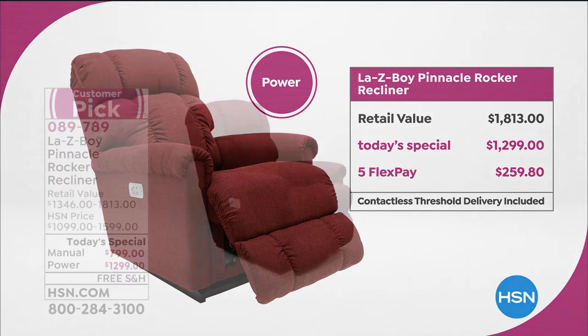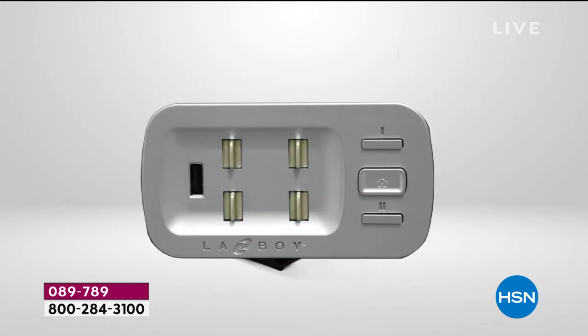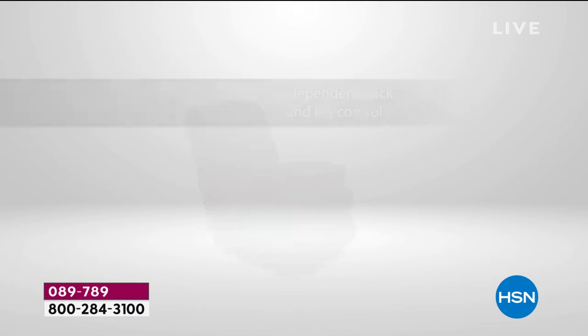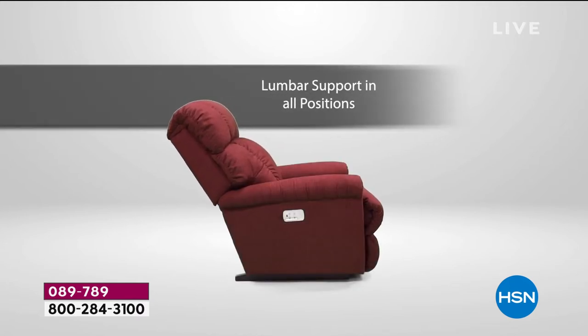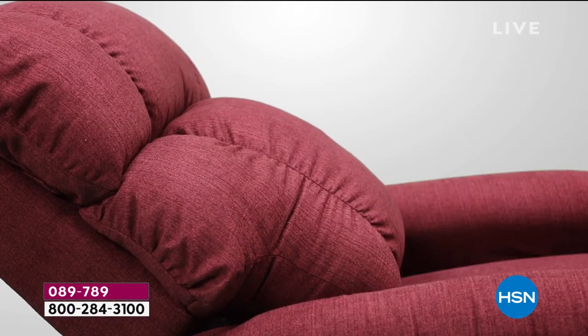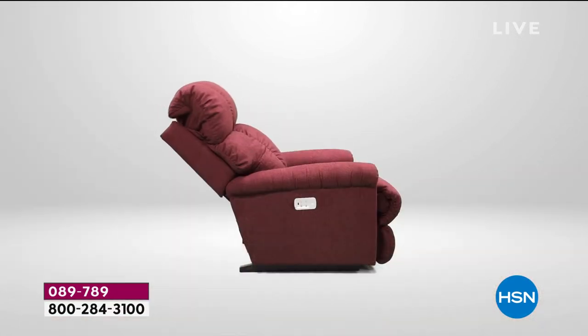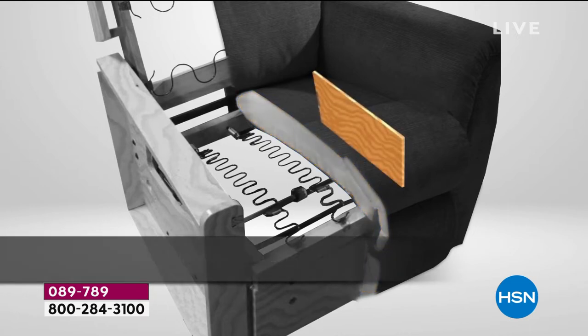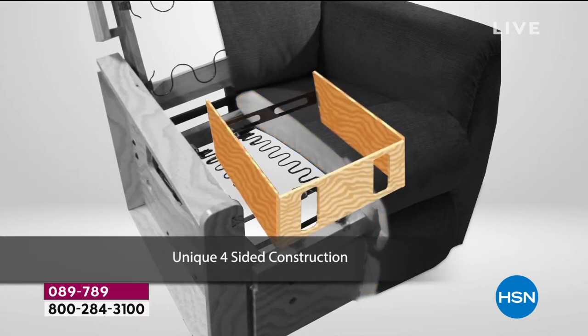We also have five flex pays — you'll spread your payments out over five months, but it comes right away between seven and 21 days. One other quick note: it's a big chair in a big box. There are two ways you can have it delivered. You can do contactless threshold delivery — they bring it to your door and you take it from there. Or they will do in-house delivery — all included in the free shipping. You get to choose.